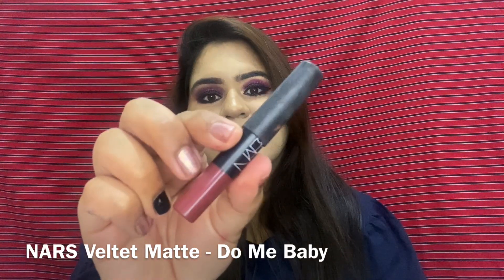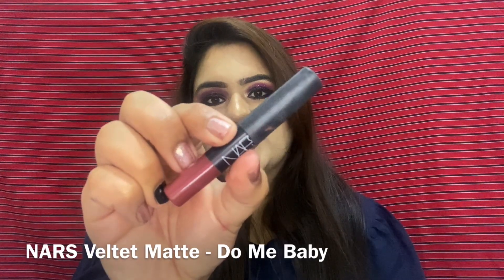The last shade is from NARS — the Velvet Matte Lip Pencil in shade To Me Baby. This is how it looks on my lips and this is the hand swatch. The lasting power on its own is about two to three hours, but if you top it with a different color it looks really good. I usually use this lip pencil with liquid lipsticks like the Anastasia Poet, as it helps with lasting power and adds a velvety, moisturizing texture. That's all for today — I hope you enjoyed it. Please like, share, and subscribe. This is Ayushi signing off, bye!